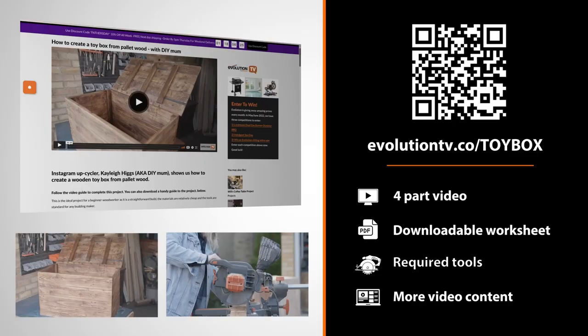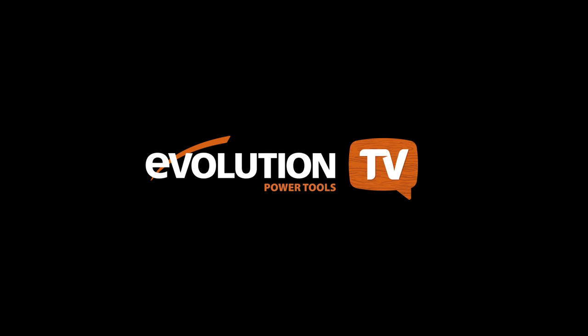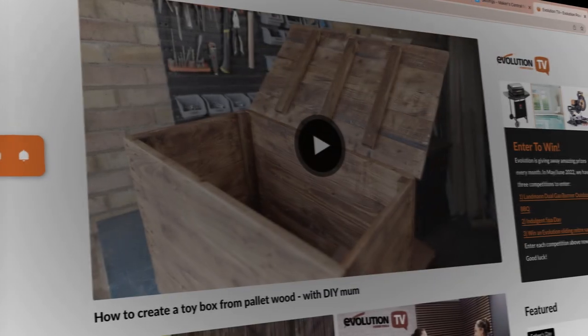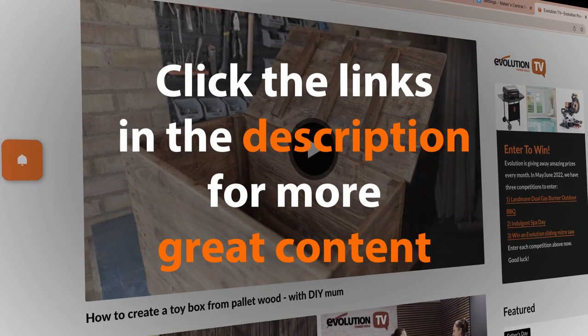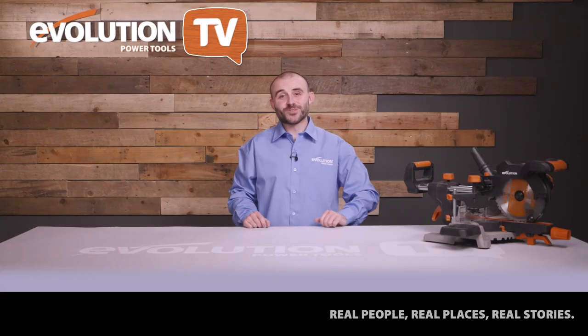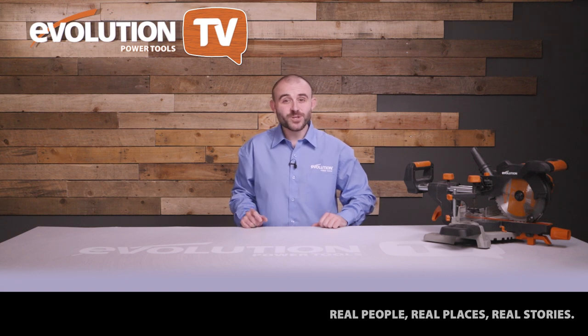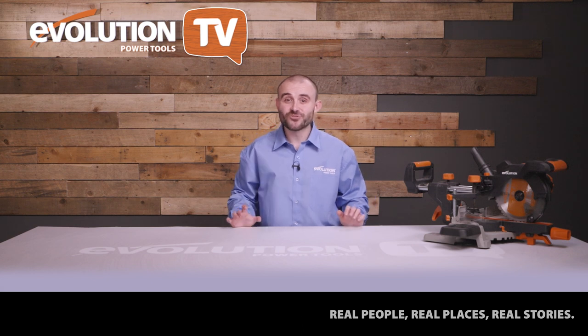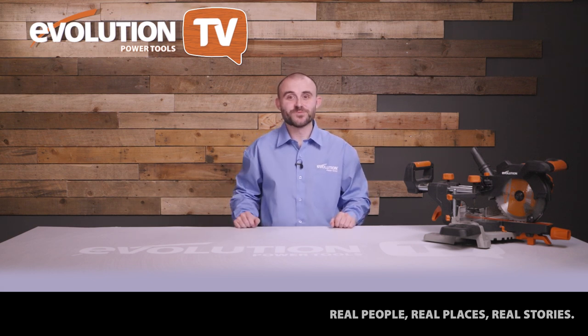Thank you for watching. If you'd like to learn how to make a toy box out of reclaimed pallet wood, click the link in the description to see my guide. You'll find Kaylee's guide on the Evolution Power Tools website along with much more great content from everyone featured in this episode. Make sure you go and check out her Instagram — it's a great one for woodworking beginners.